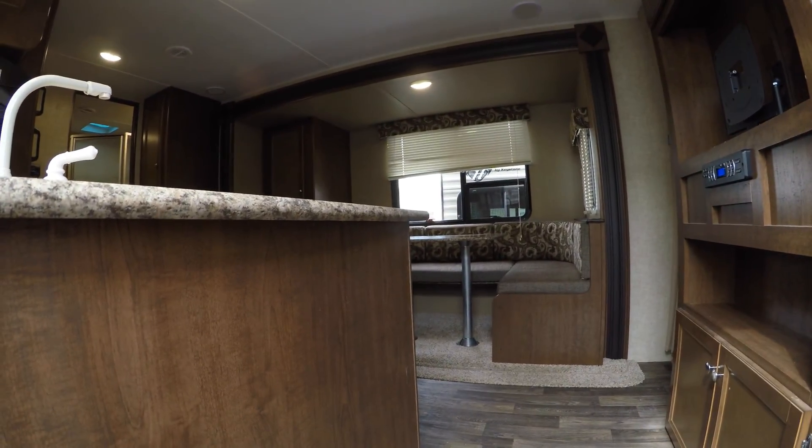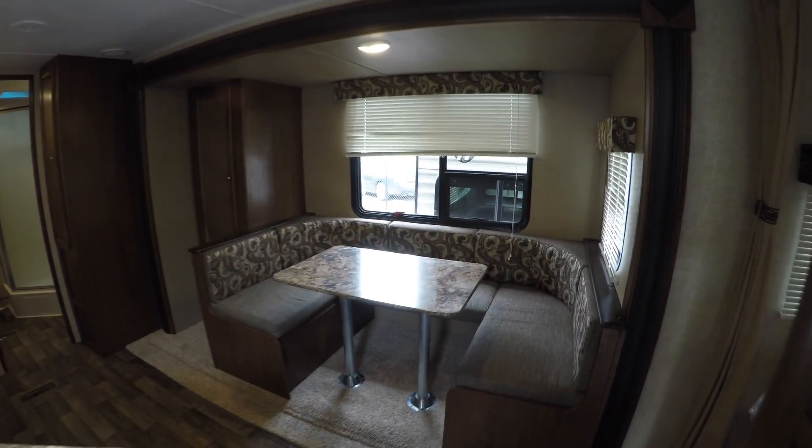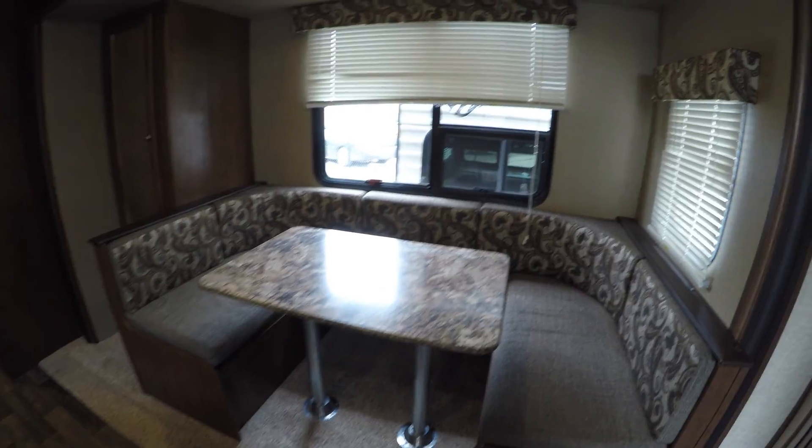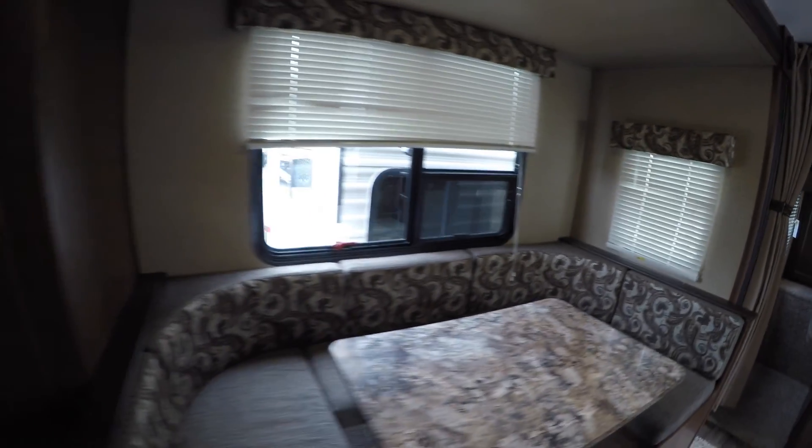So as I come in the door, we've got an unloaded vehicle weight of 5,560. Nice big booth. Windows around that booth — also goes into a bed. Lots of storage. There's your central vacuum hookups right there.